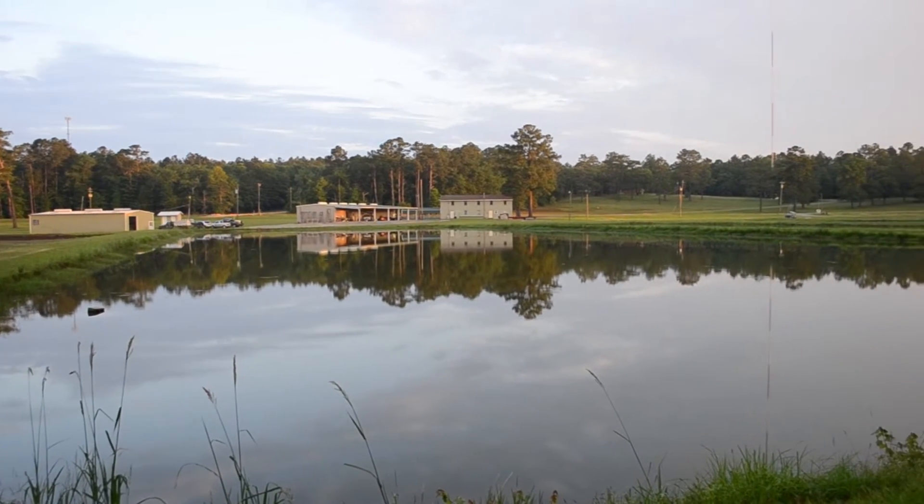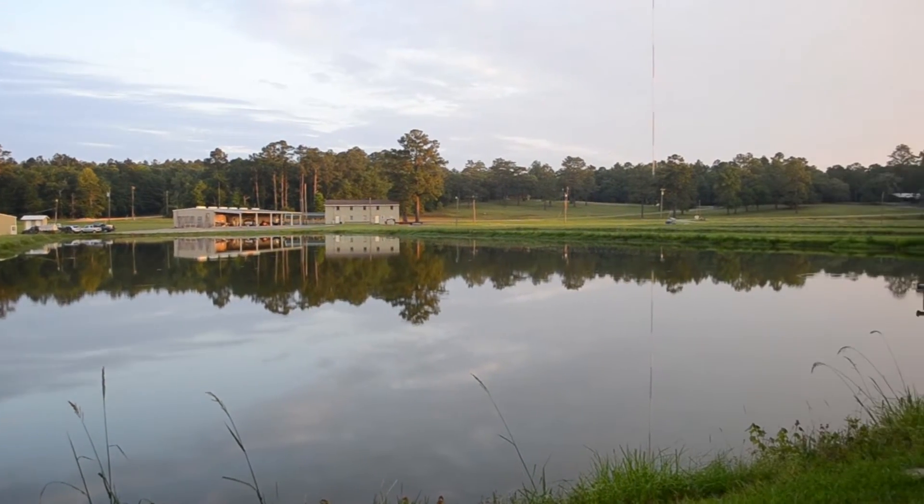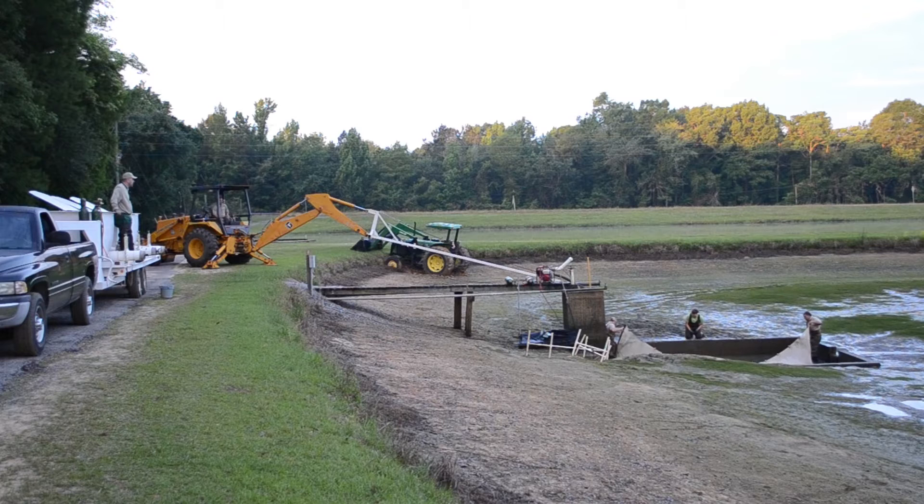Bowens Mill Fish Hatchery is located in Fitzgerald, Georgia. It is one of seven DNR Wildlife Resources Division hatcheries that hatch and raise warm-water fish species to be stocked in water bodies across Georgia.